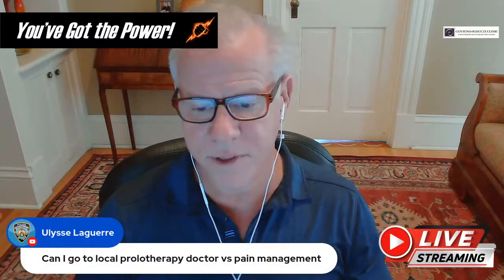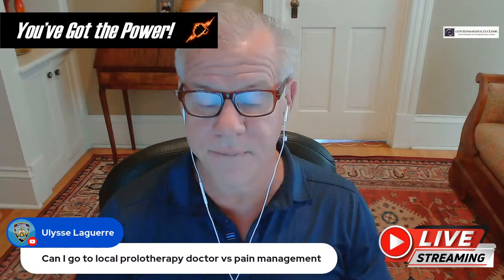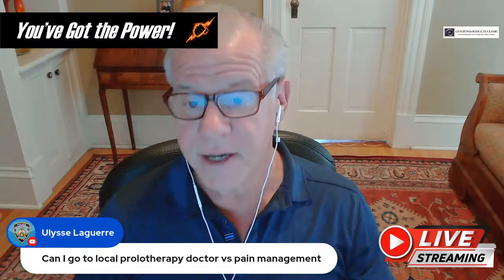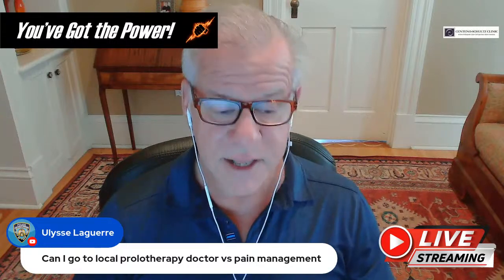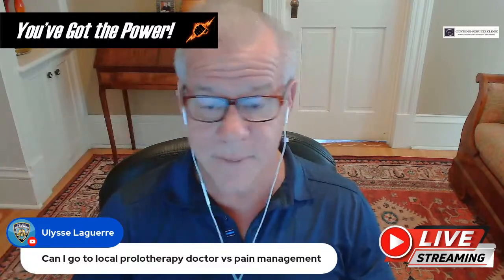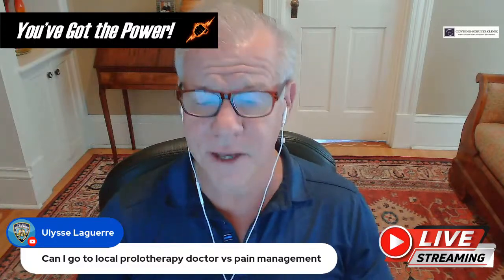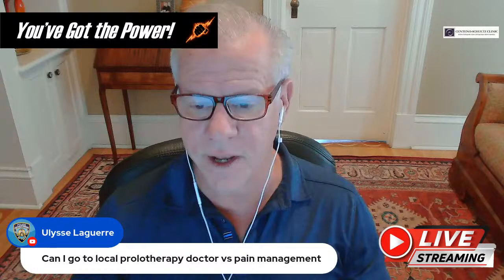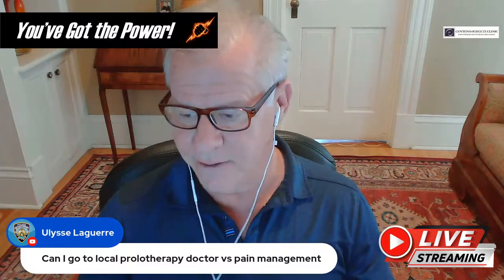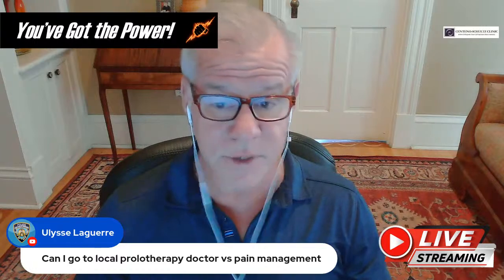If you've got upper cervical instability, it's usually not amenable to simple neck prolotherapy. There are certain types of instability that occur in flexion involving laxity of the posterior ligaments that might respond, but in our experience only about one in five CCI patients fall into that category. As for pain management — I don't think you need pain management, you need a doctor that specializes in CCI, and those are going to be few and far between.